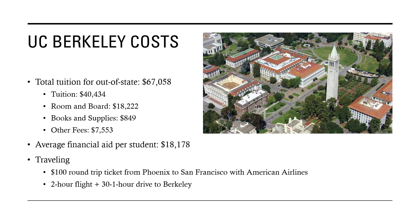The cost for out-of-state is pretty high, with total tuition around $67,000. Tuition itself is $40,000, room and board is $18,000, books and supplies are $850, and other fees are $7,500. However, the average financial aid per student is around $18,000, and they award quite a few scholarships as well, so the average net cost for an out-of-state student is actually around $38,000.